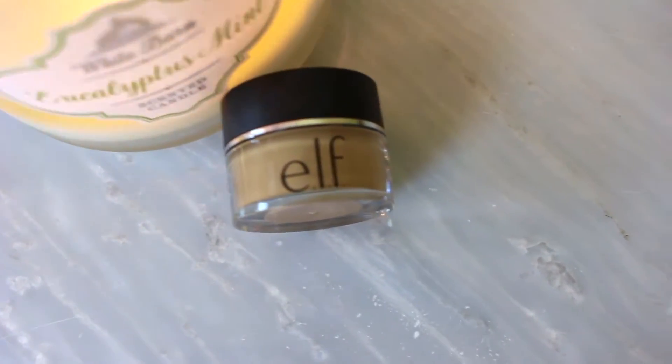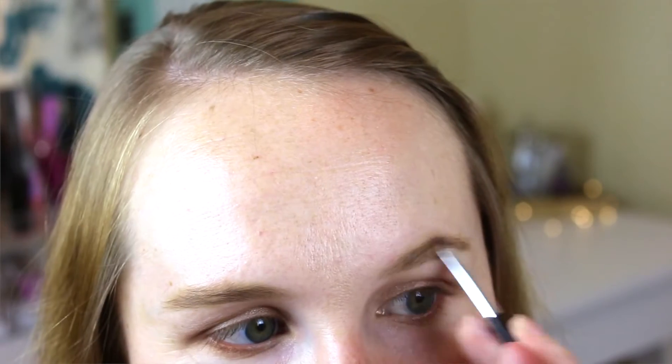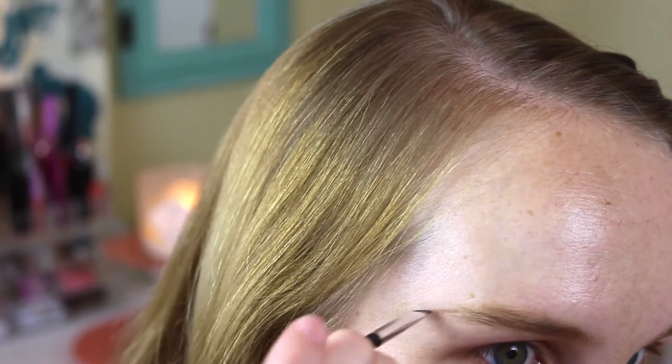I'm filling in my eyebrows with a new brow cream I got from ELF, using a little angled brush. I really like this cream — it's a little bit yellow for my eyebrows but it blends really well and is very easy to work with. Alright, time to move on to the face.